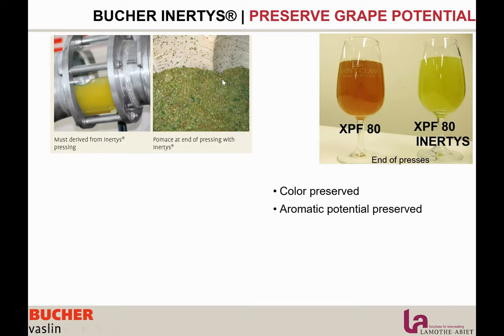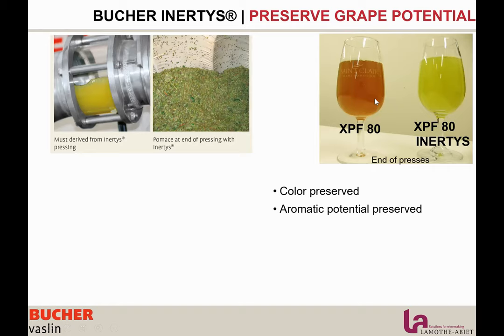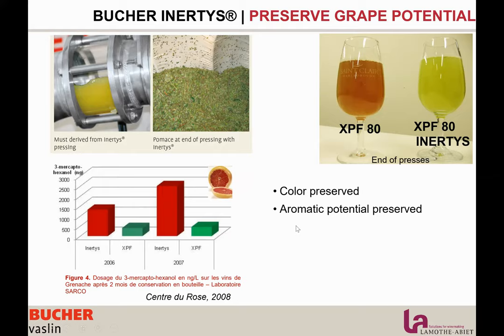You really preserve the potential of your grapes. On the left side, you can see two pictures of juice — the Inertis press juice is completely green because there is no oxidation, while the brown one is from a regular press without SO2 at the end of pressing. Because we are preserving from oxidation, we keep the glutathione but also keep aromatic precursors — preserving between 5 and 10 times more than regular presses for thiols. So all aromatic precursors are preserved in the Inertis system for you to manage later in the process.